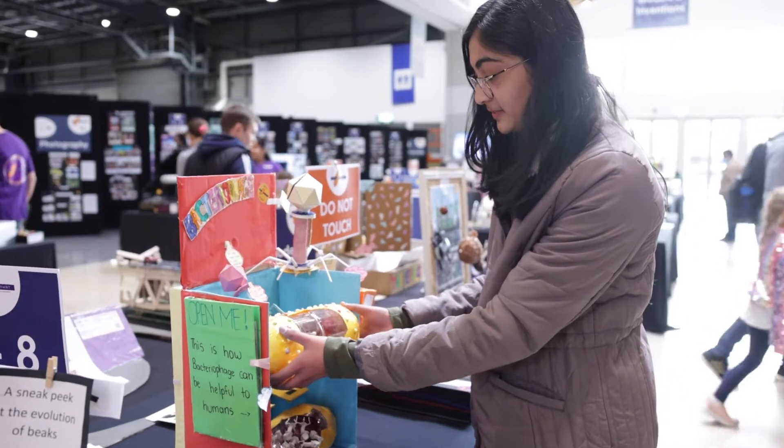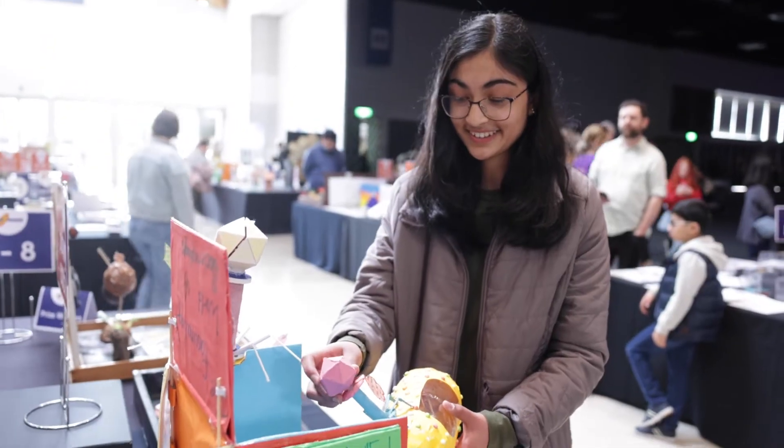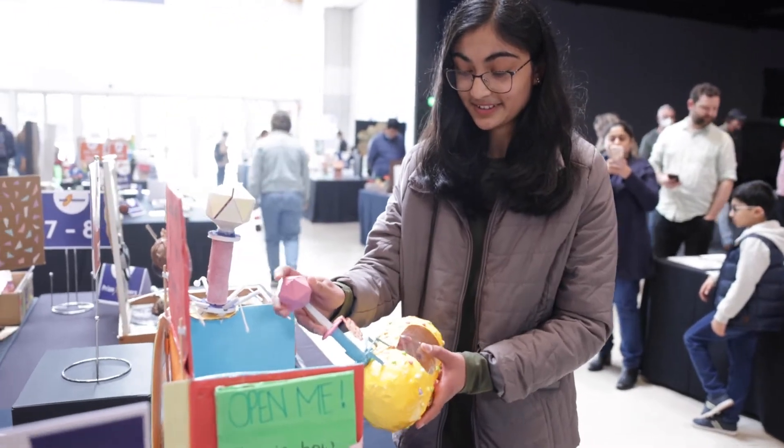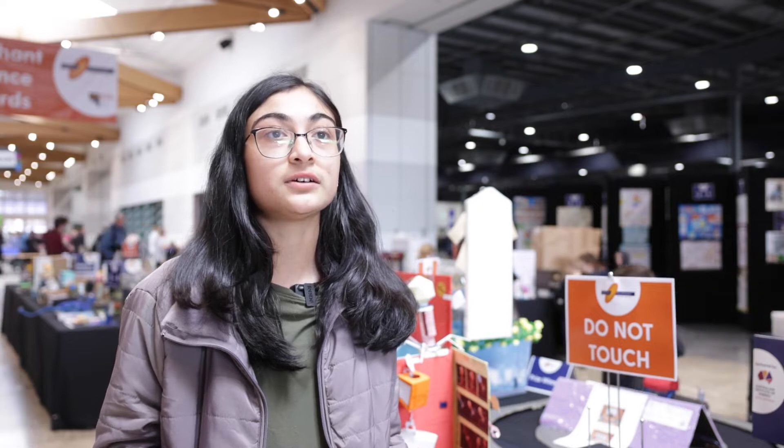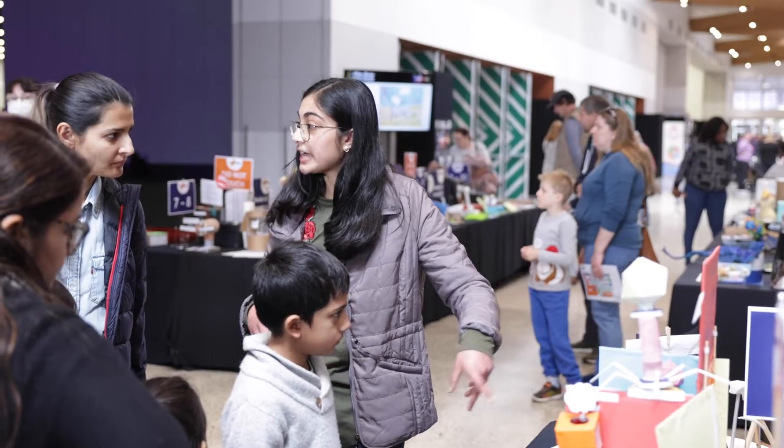My project is about bacteriophages, and I made this because in the future when there's a superbug bacteria that can be resistant to antibiotics. It was a really fun process.